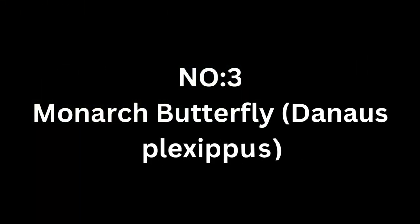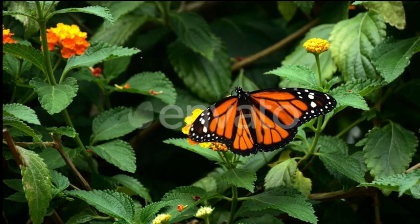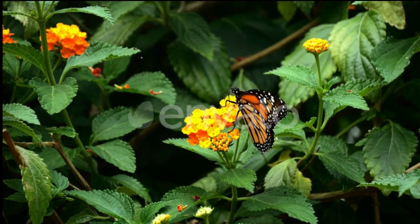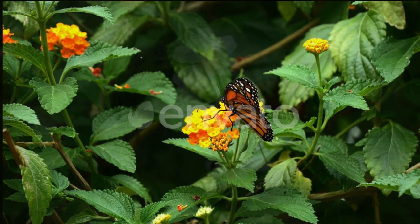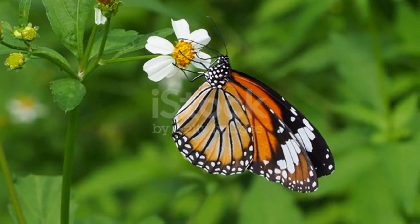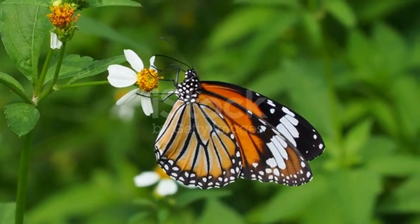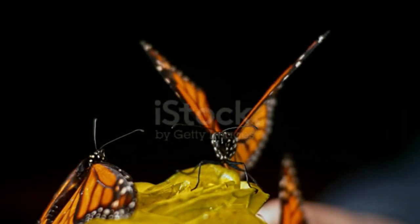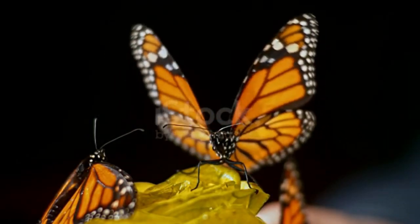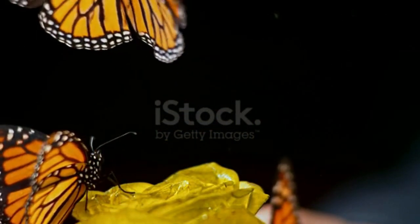Number 3: Monarch Butterfly, Danaus plexippus. The Monarch Butterfly is one of the most recognized and studied butterflies in the world, known for its distinctive orange and black patterned wings. Monarchs are native to North and South America, but have also been found in other parts of the world, including Australia and Western Europe. They are famous for their remarkable annual migration, where millions of monarchs travel from Canada and the US to Mexico for the winter, covering thousands of miles.